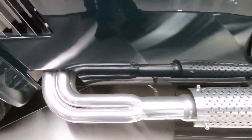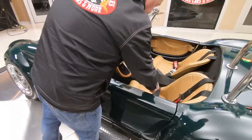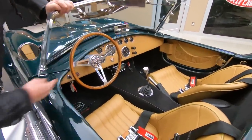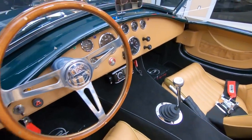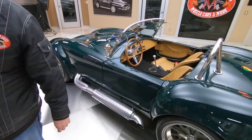They've got a beautiful interior in it with the four-point harness. We've got the wood steering wheel. That shifter's hooked up to a Tremec transmission. It's even got a stereo in it, guys. Got great-looking carpeting in there. Just absolutely beautiful — the car's amazing.